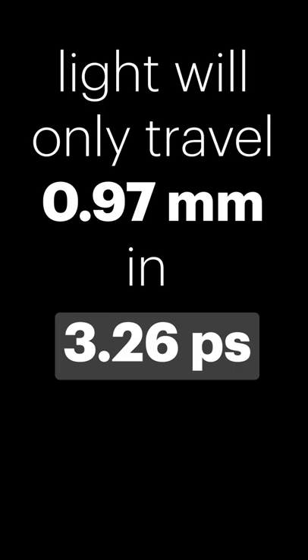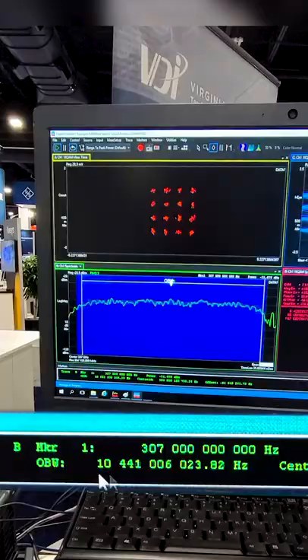That's like 12 or 15 human hairs. I should mention it has a 10 gigahertz occupied bandwidth, so it's actually operating from 302 gigahertz to 312 gigahertz.